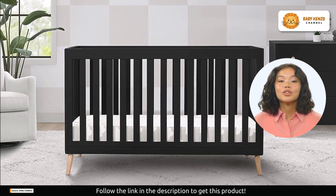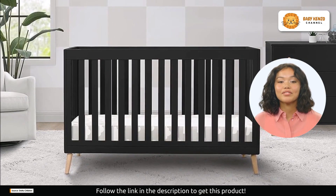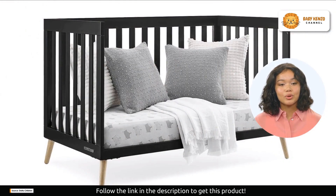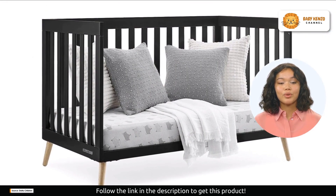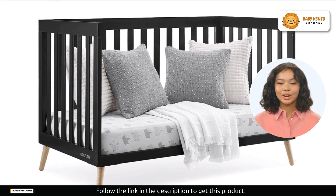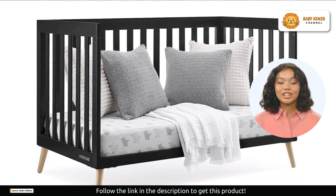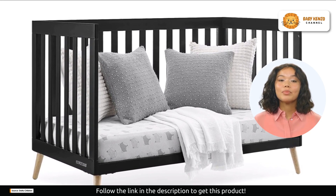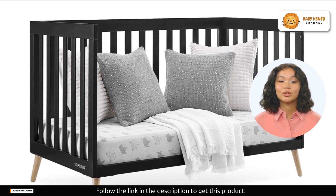It's not just a crib — it's a long-lasting investment in your child's comfort and style. The Delta Children Essex Crib easily transforms to a toddler bed, daybed, and even a sofa, ensuring that it's the only bed your child will ever need. This versatile design adapts to your child's growing needs, making it a valuable addition to your nursery.